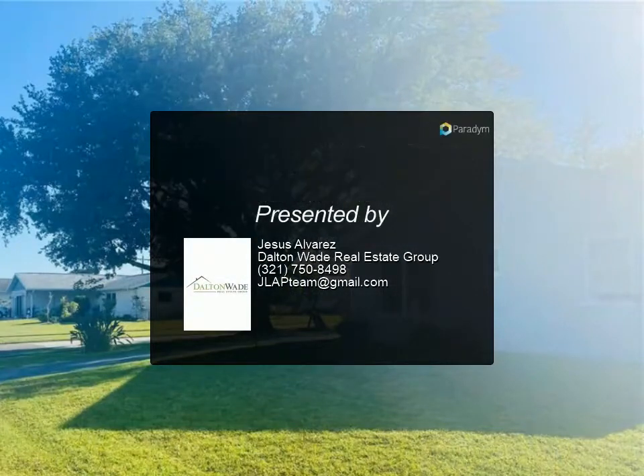Don't wait to schedule your private showing. For more information, review the details below or contact us.